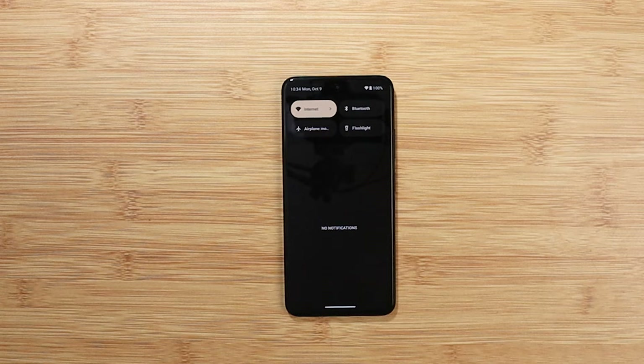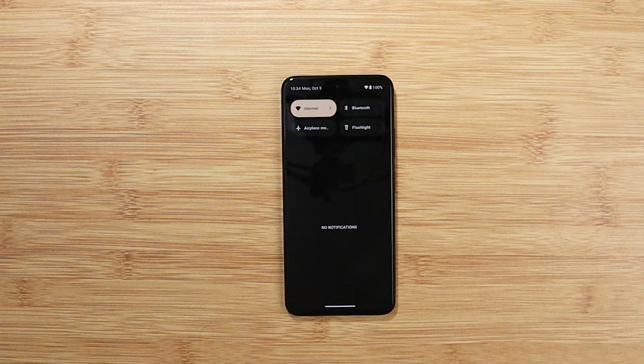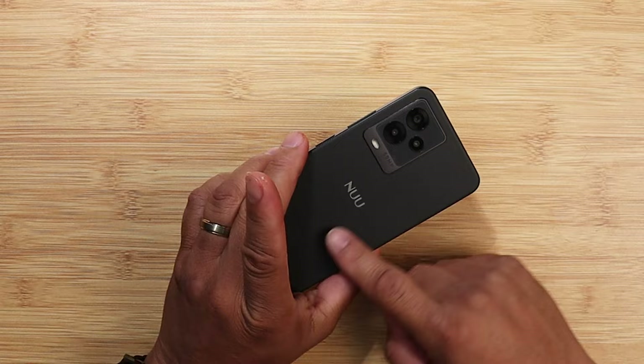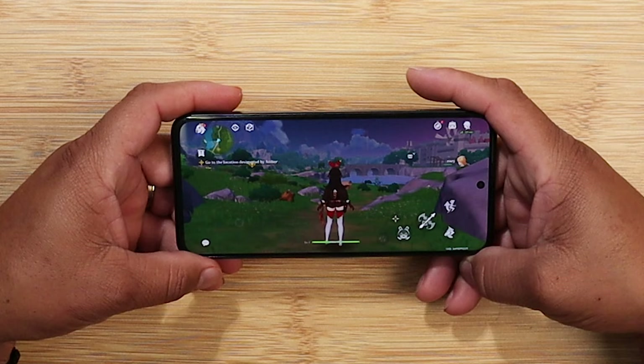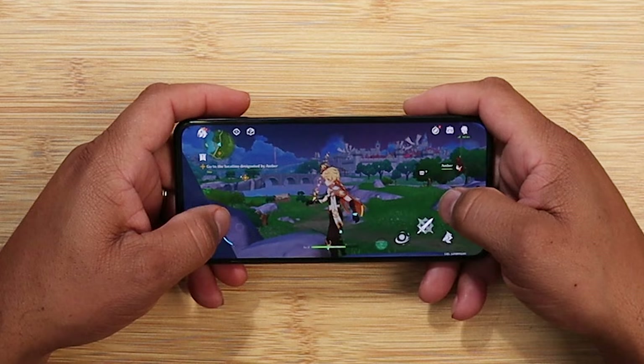With these mid-range specs, I've been preaching this for years — mid-range devices are powerful. I don't even know why we call them mid-range, but we're going to call them mid-rangers. So the first game on the list is Genshin Impact, a high-end game that's supposed to tax the CPU and the GPU.